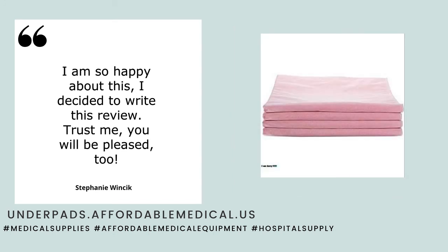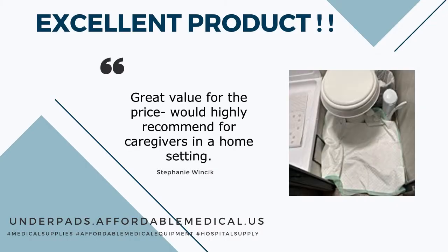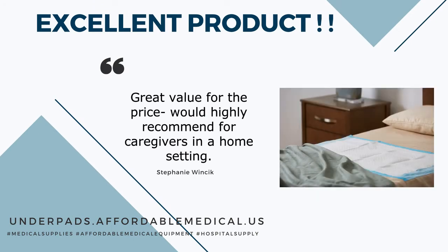Trust me, you will be pleased too. These are the best disposable underpads I've found. Larger and thicker than I expected — plenty big enough to safely pad a recliner or sofa cushion. Great value for the price. Would highly recommend for caregivers in a home setting.